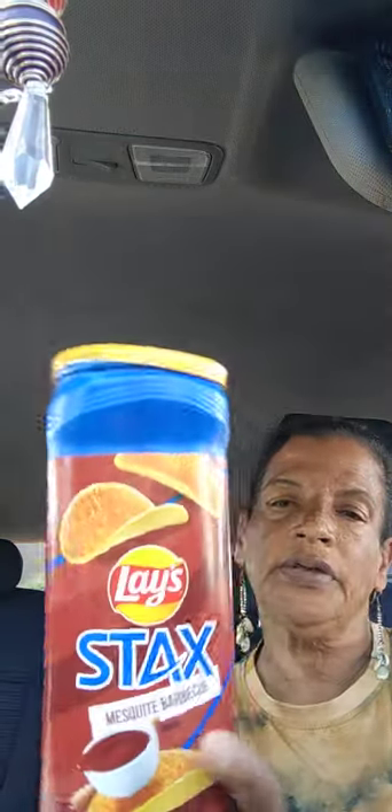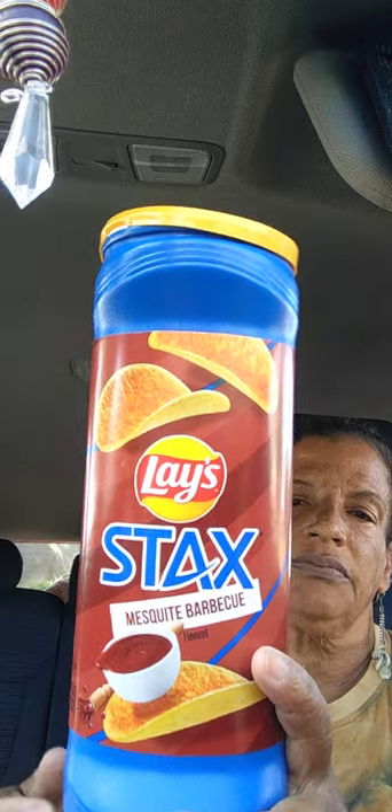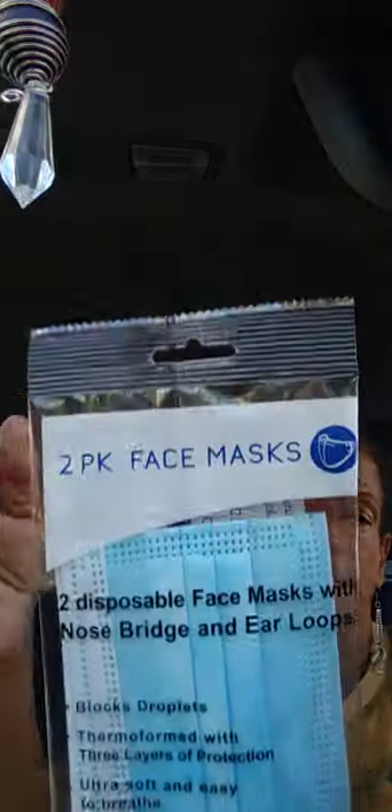I bought two of those food items for my grandbaby — a repurchase because he loves those. Next I bought a repurchase of the two-pack face masks. I got those.